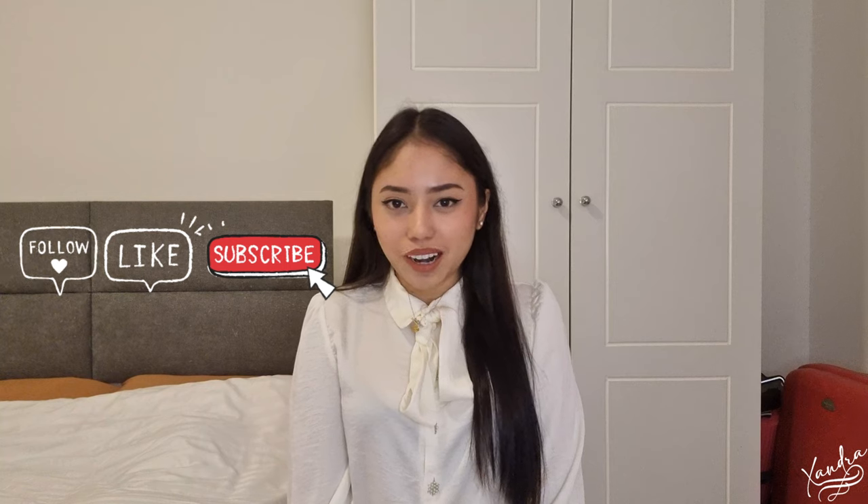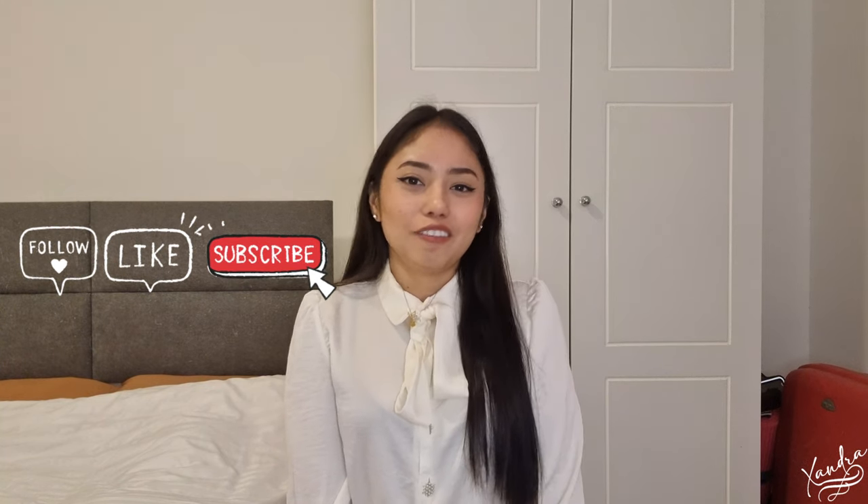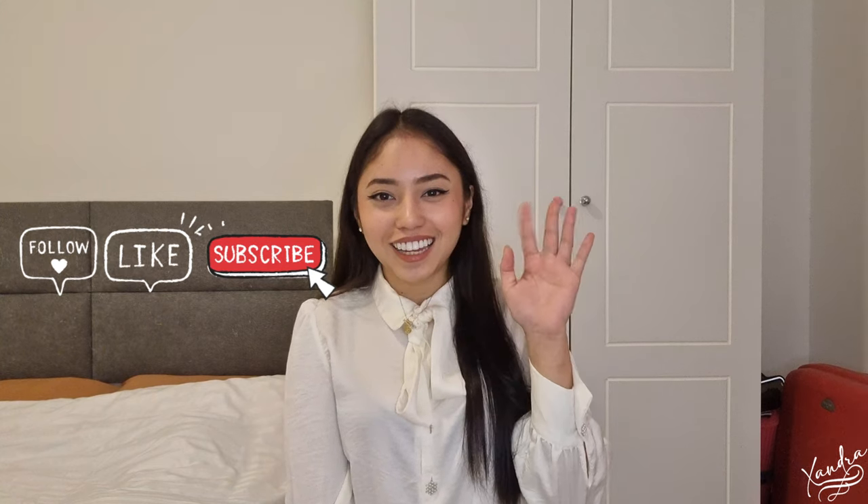Thank you so much for watching my vlog today. I appreciate your time and effort in watching. I hope this video will help you decide what to bring once you get accepted here in Saudi Arabia. Don't forget to comment down below for any suggestions or questions, follow me on my social media accounts, and please like, subscribe, and share this video with your friends. I hope to see you soon — fly with you soon. Bye!